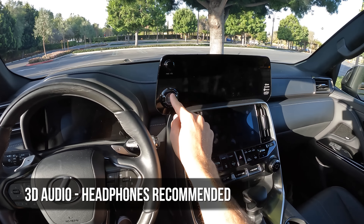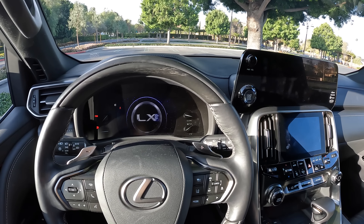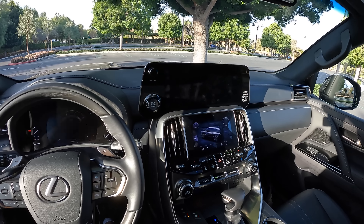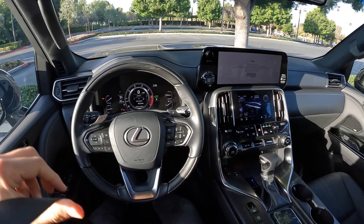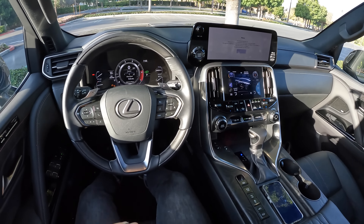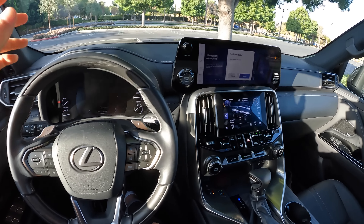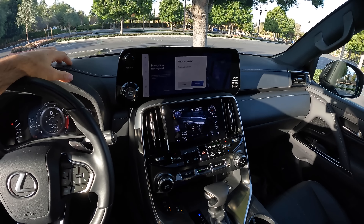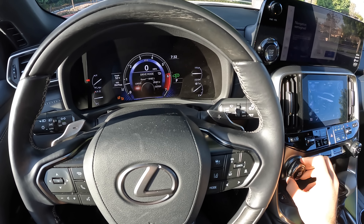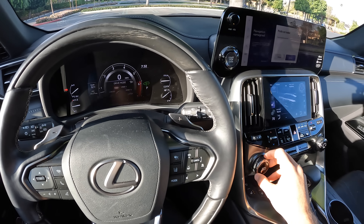All right, let's fire it up. You get that cool graphical demonstration every time you hit the start-stop button. The twin-turbo V6 sort of purrs relative to the rumble of the V8 from the predecessor. We're going to start off in normal drive mode.